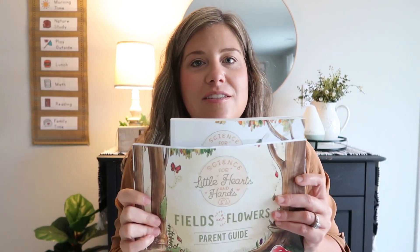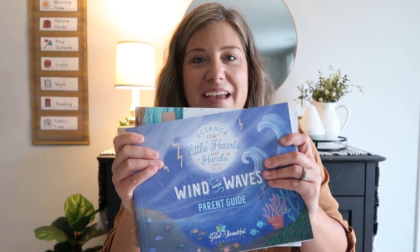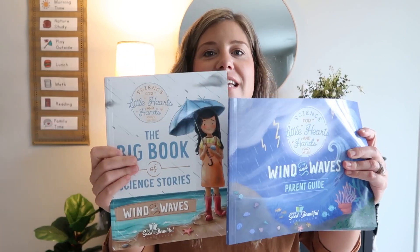We do one lesson per week, typically on Fridays, and I absolutely love it. The newest version is Wind and Waves, and this curriculum is seriously amazing. What I love most about this is that it gives young learners an introduction into the world of science and studying God's creation.